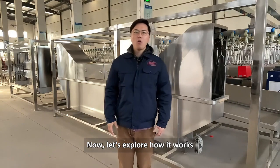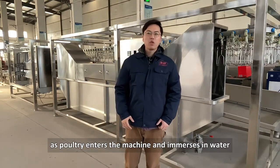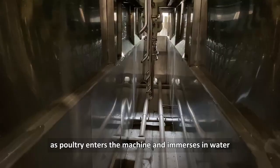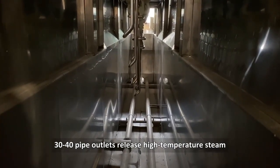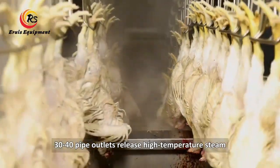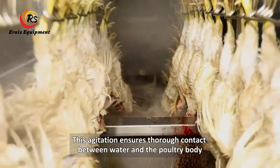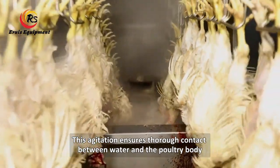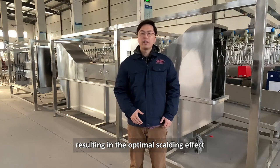Now let's explore how it works. In the case of the steam method, as poultry enters the machine and immerses in water, 30 to 45 holes release high temperature steam. This agitation ensures thorough contact between water and the poultry body, resulting in the optimal scalding effect.